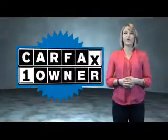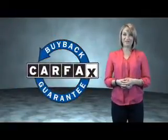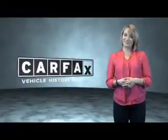This is a Carfax one owner vehicle which qualifies for the Carfax buyback guarantee. Be sure to find a complimentary copy of the Carfax vehicle history report online or contact the dealership. Just saying — show me the Carfax.